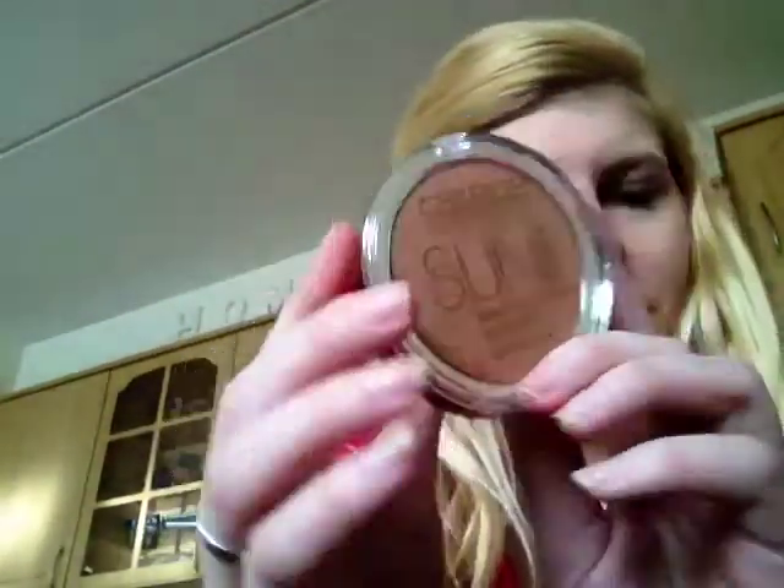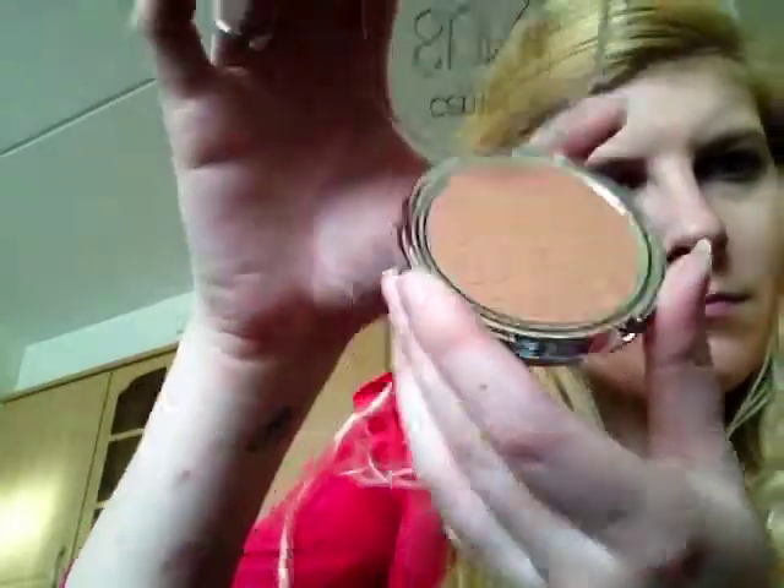Ik gebruik de Sun Glow Matte Bronzing Powder van Catrice. Dit is de kleur Deep Bronze. En ook hier zie je in de poeder 'Sun Glow' ingebakend.